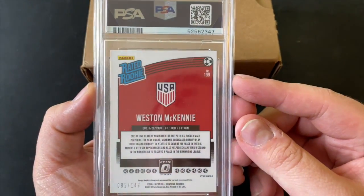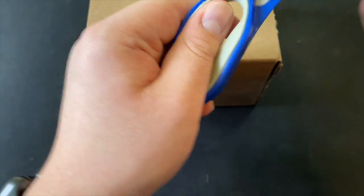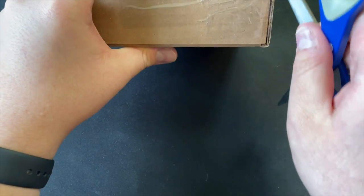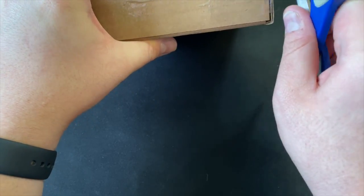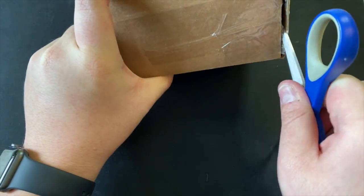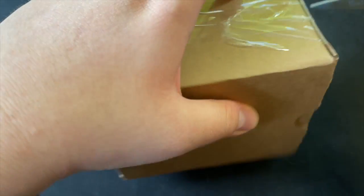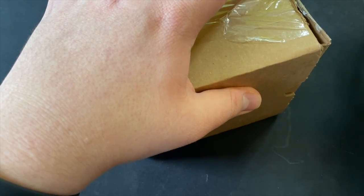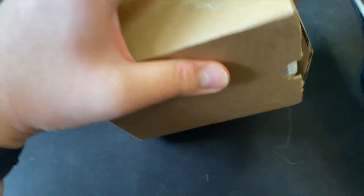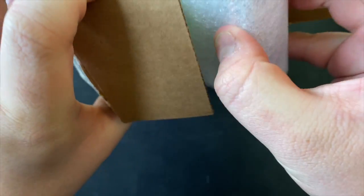Beautiful card right here — the Weston McKinney Optic Aqua. Now let's get on to the grade reveals! This is very nerve-wracking. Some of you may notice the box is not the regular PSA box — this was a group submission, so they had to repackage everything and everybody got their cards in a different box.